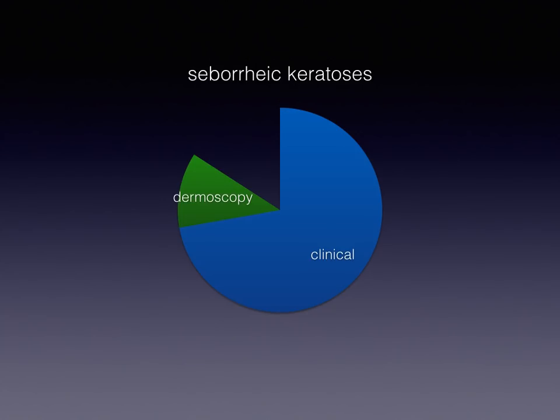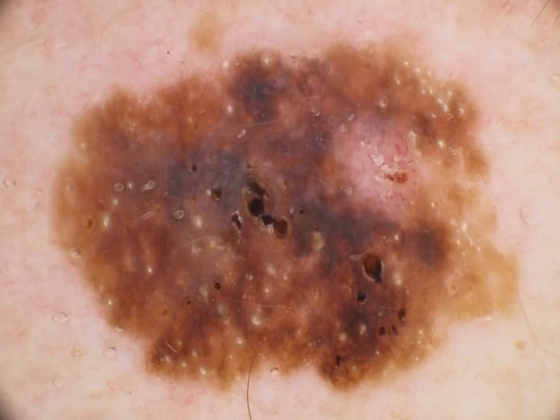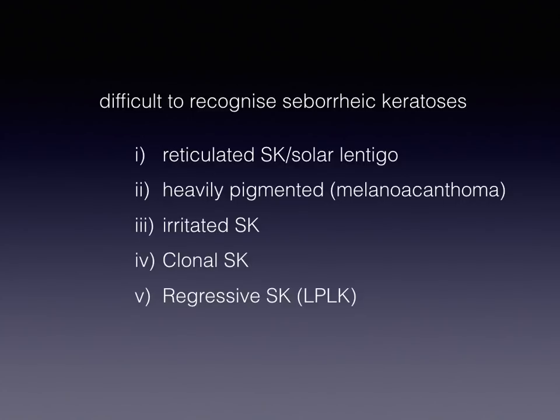Certainly, there are some SEKs which are clinically not so typical. And especially in these cases, dermoscopy helps a lot, like in this example, which clinically is a little bit strange, but dermatoscopically, it's clear-cut that this is a seborrheic keratosis because we can see a very typical feature of SEK — milial-like cysts being predominantly present. However, even with the addition of dermoscopy, some SEKs remain difficult to recognize and sometimes prompt us to excise them in order to rule out a malignant tumor.